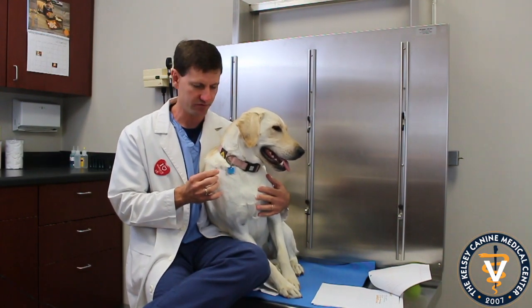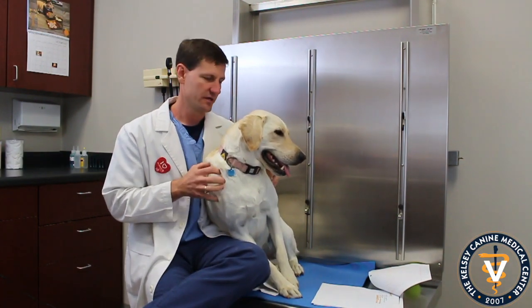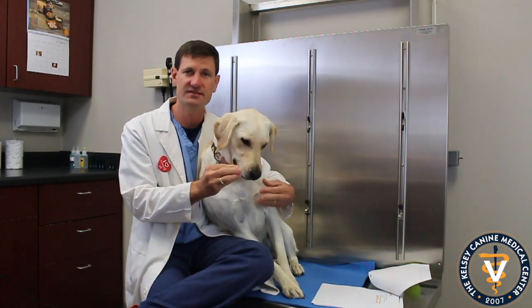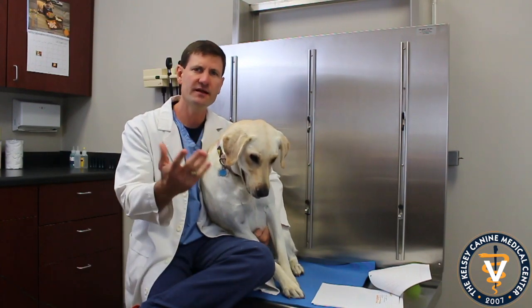Mast cell tumors can show up as little bumps or nodules in the skin. You're usually able to see them. One interesting thing is that sometimes they'll actually swell and get bigger, then reduce in size. So sometimes a client will say the bump was bigger the other day and now it's smaller — and that kind of tips me off that this could be a mast cell.